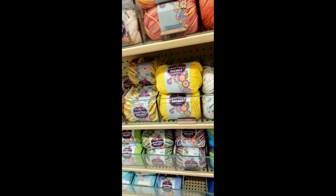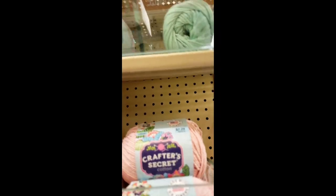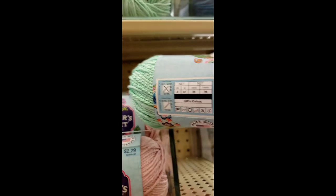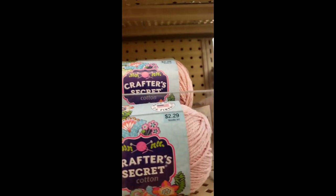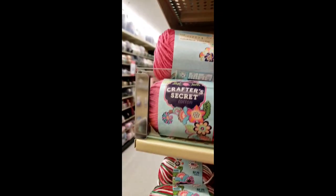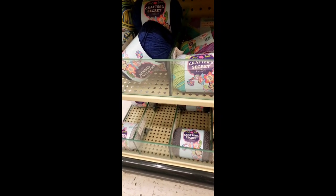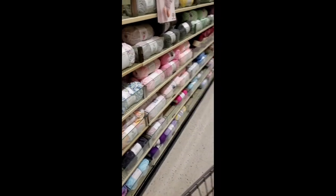Here we are at the cotton — that's supposed to be about 57 cents a skein. I only found two colorways that were actually on clearance. That mint color — there were only two skeins left, and that blue was the last skein. So there was a total of three little skeins of the cotton yarn crafter secret on clearance on that entire rack — all the rest were regular priced. Maybe they'll mark more down later on. I really like their cotton colorways — they're great for making bath puffs.